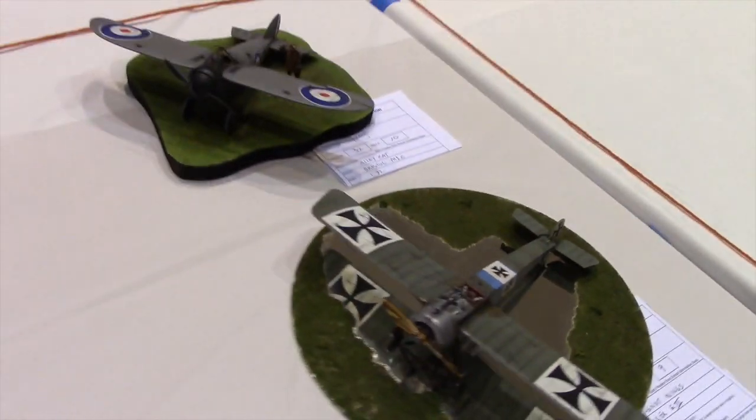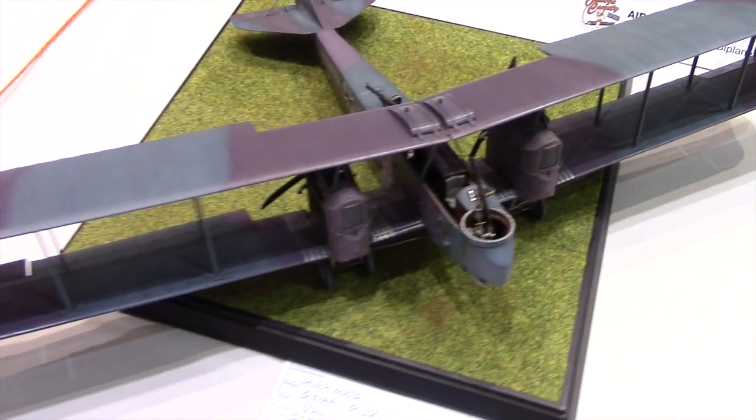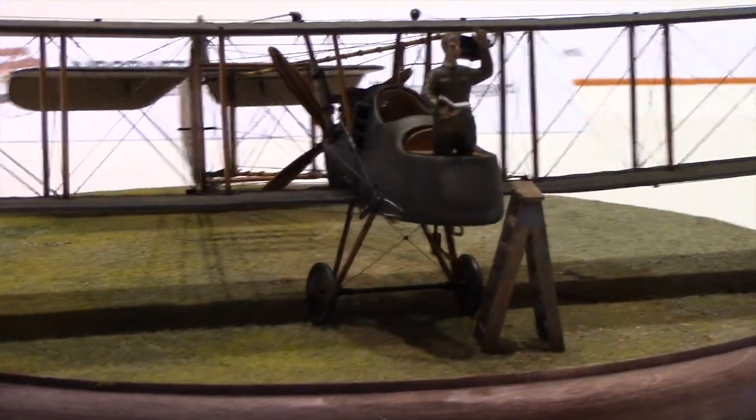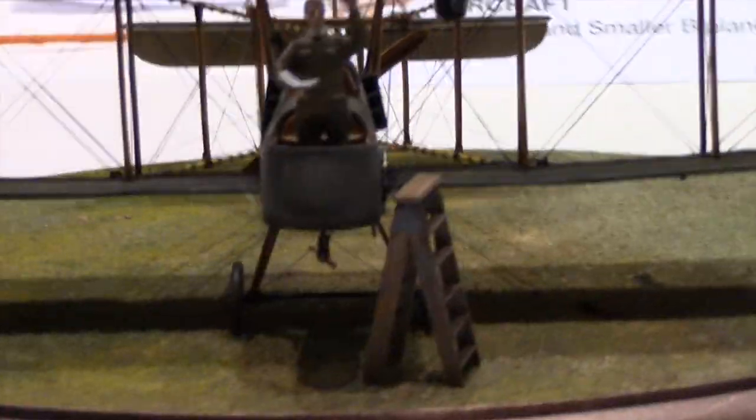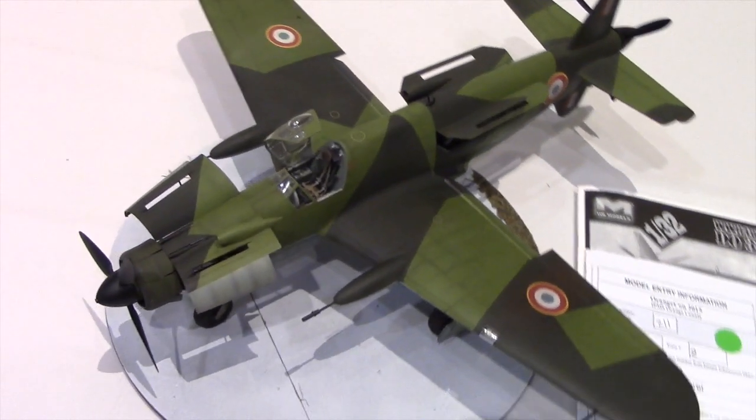The model room was open for at least a couple of hours. As you can imagine, there are many categories, and the ones that you're seeing here are of course military planes. Let's just take a second here to look at the amazing amount of detail that people put into these model kits.